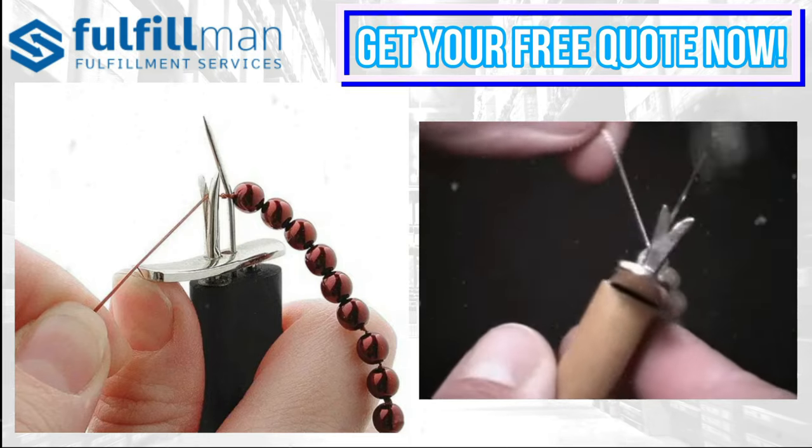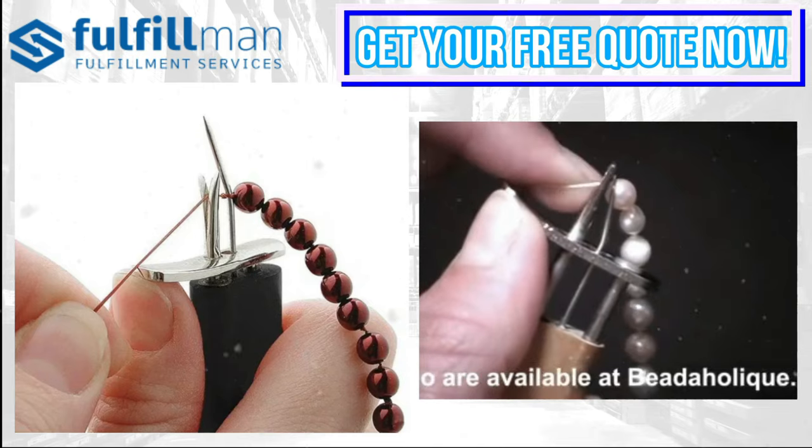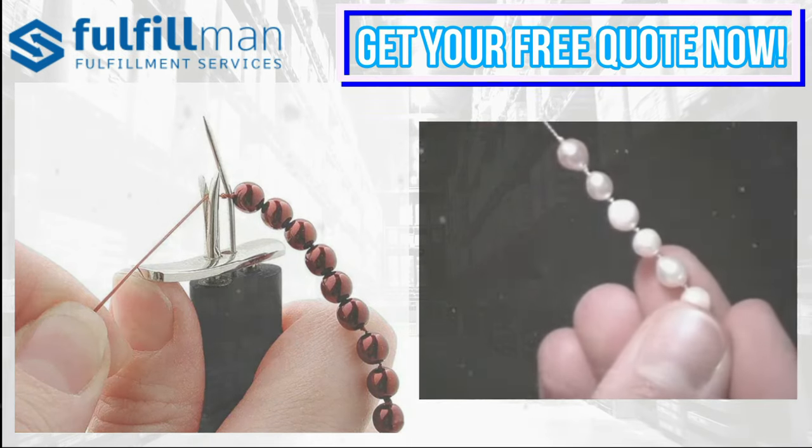With knotted jewelry, if a string breaks only one bead can fall off. This tool helps create and repair bracelets and necklaces. The attached needle is very sharp — please use it with caution. It includes a heavy-duty rubber cover with a metal needle cap.